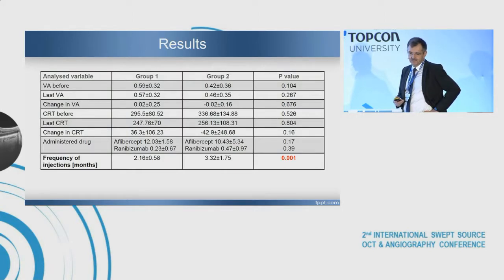What is most important: in the first group, there is one injection every two months. In the second group, three injections — one injection every three months. So the difference is clearly visible.